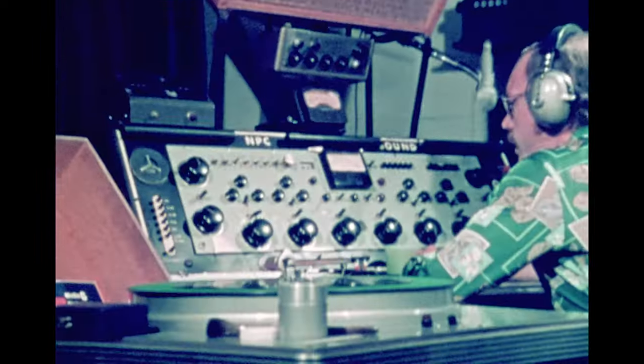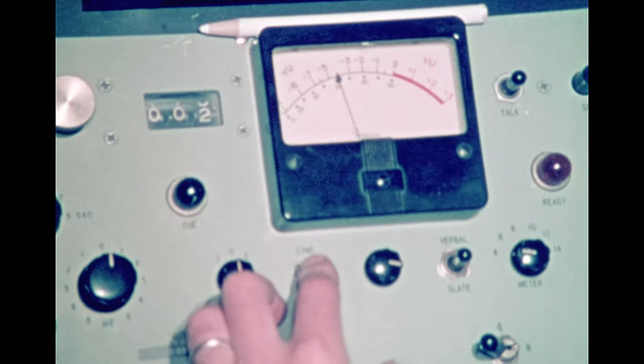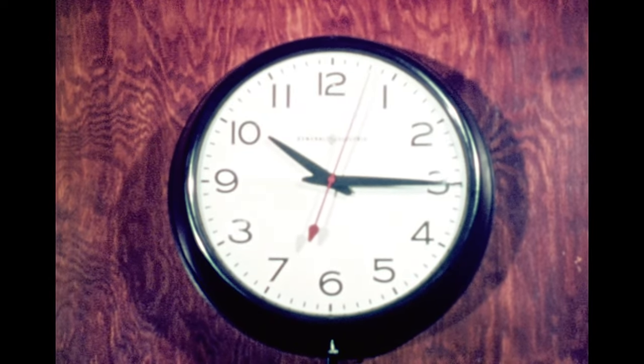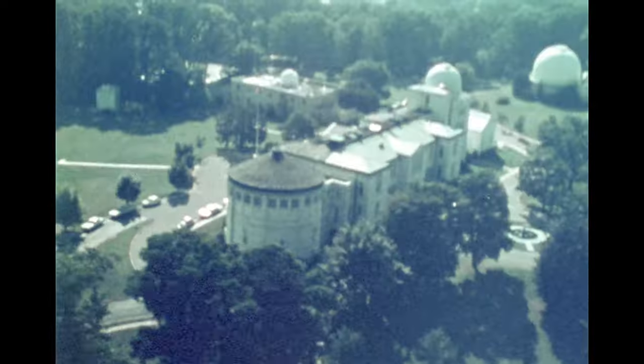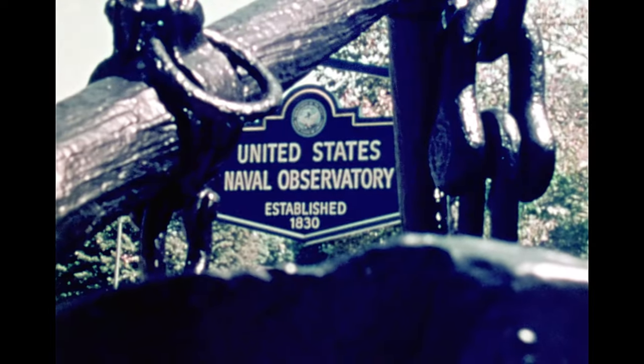WWV time — at the sound of the tone, 10:15. When you set your watch by radio or telephone time signal, you're actually synchronizing your time with the United States Naval Observatory.